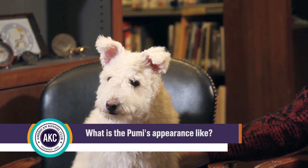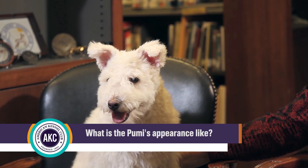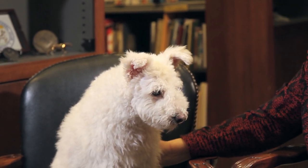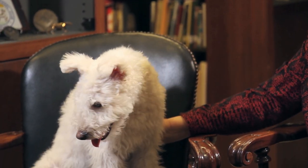The coat is fairly easy care. They don't shed — you get hair out when you comb them, but they don't leave it on your furniture or your lap. So as much as any dog could be considered hypoallergenic, these would be. But they do need to be combed out every couple of three weeks.